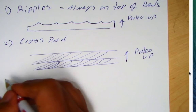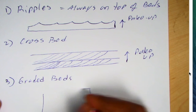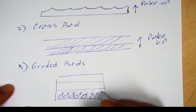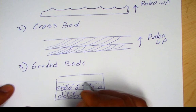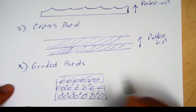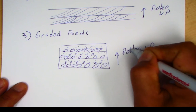Another indicator is graded beds. For turbidites, common sense tells us we'll always see coarser particles at the bottom, then finer particles as we go up the sequence. Each graded bed represents a different event like a turbidity current or avalanche flow. The coarse-to-fine grading going upward indicates paleo-up direction.